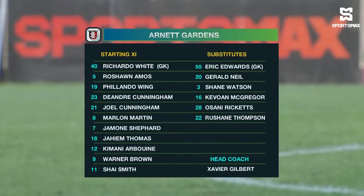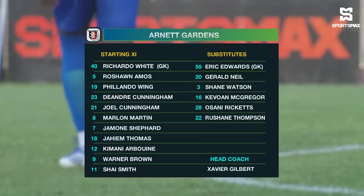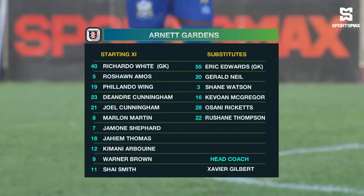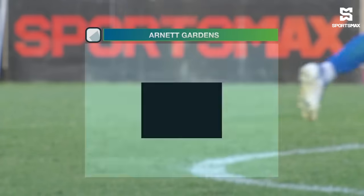Richardo White is now between the sticks instead of Eric Edwards. They have a back four of Philando Wing, Rashawn Amos, Joel Cunningham and DeAndre Cunningham unchanged. In the middle of the park, Marlon Martin, Jamon Shepard, Jaheim Thomas unchanged. And up top, Warner Brown will play through the middle. Kimani Arboyne has been shifted to the left, Shea Smith still on the right. They're playing in a 4-3-3. I think Warner Brown is more of a natural striker and Kimani Arboyne with his pace.